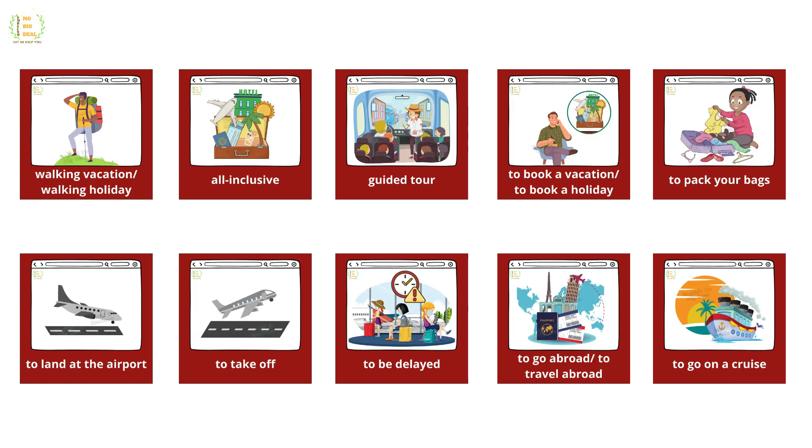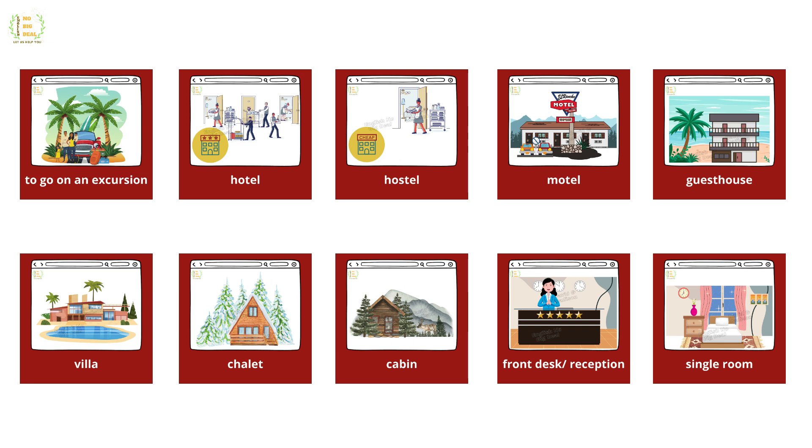Walking vacation, walking holiday, all-inclusive, guided tour, to book a vacation, to book a holiday, to pack your bags, to land at the airport, to take off, to be delayed, to go abroad, to travel abroad, to go on a cruise, to go on an excursion.